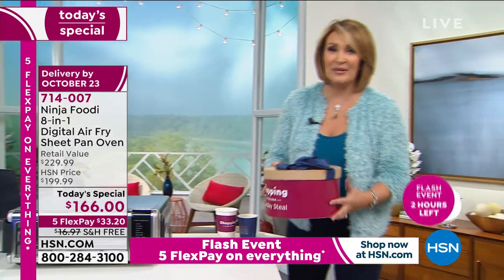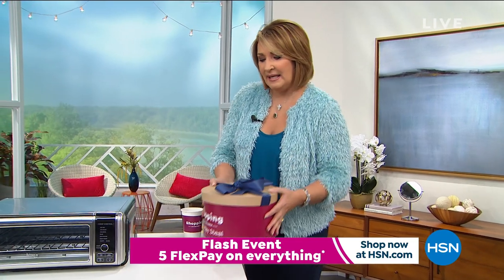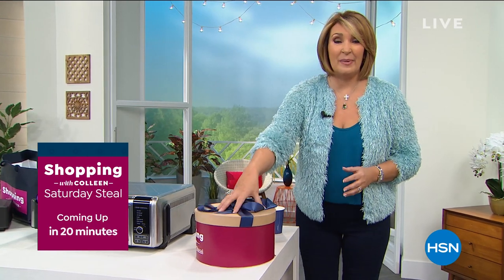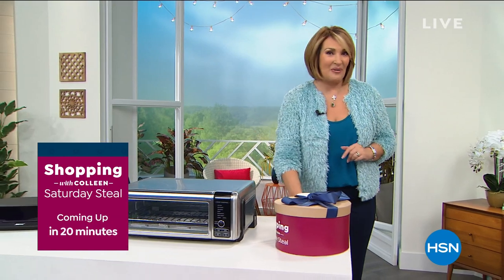Every Saturday we do a Saturday Steel. Here's a hint: the most famous plastic and reconstructive surgeon in the world has developed this product. It is a must-have for anybody who wants to bring beautiful skin back — it's a really incredible product. We have the best deal, and it's never been on Five Flex. That's coming up a little bit later in our two-hour special.